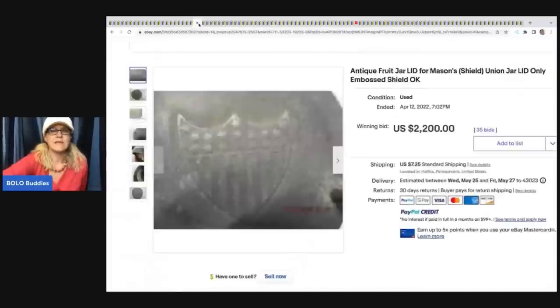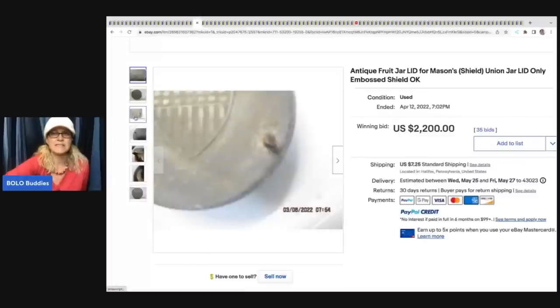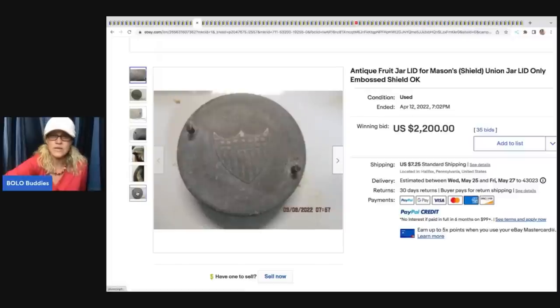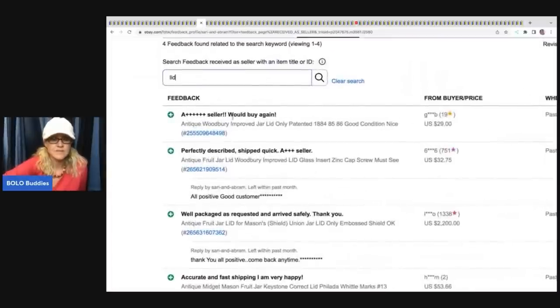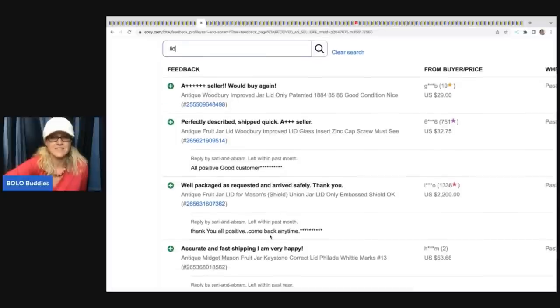The next item is this antique fruit jar lid - a Mason's Shield Union jar lid, only embossed. It's unbelievable. It even has defects and it sold for $2,200. Are you kidding me? Would you even look twice at this? The feedback said 'well packaged as requested and arrived safely.' $2,200 - amazing, just unbelievable.